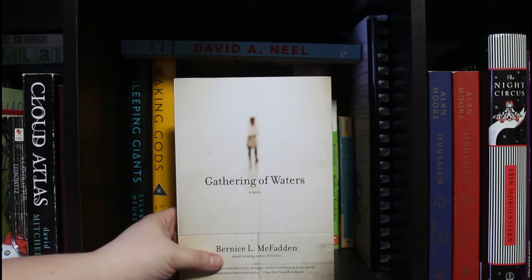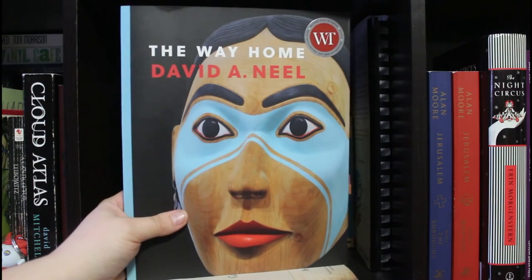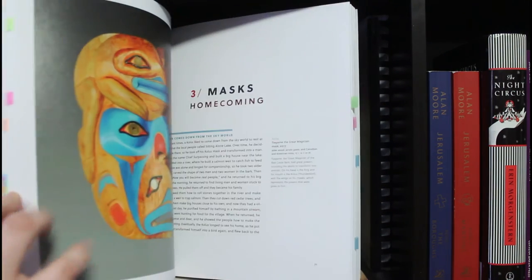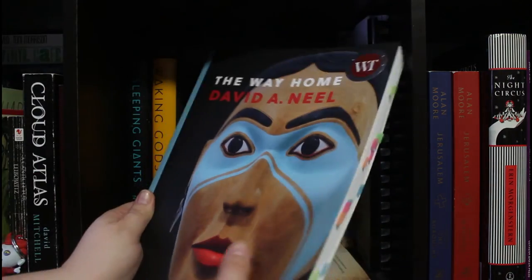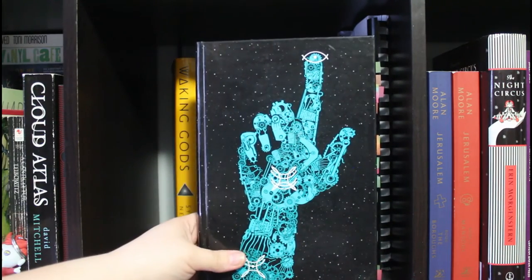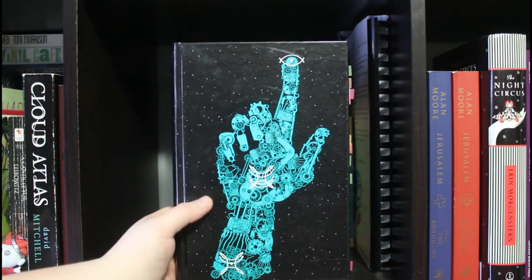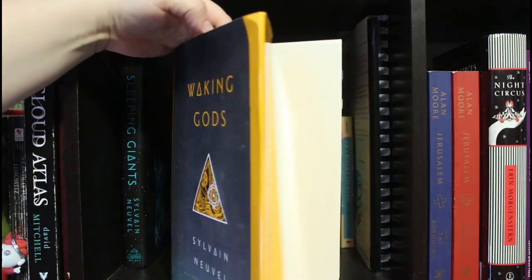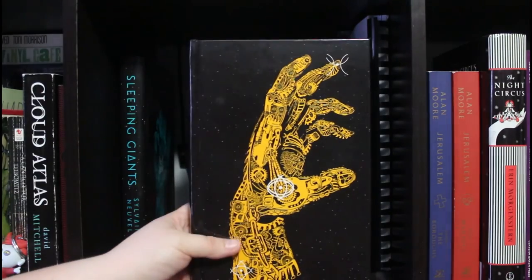One of my favorite books from last year: A Gathering of Waters by Bernice L. McFadden, which is about a town called Money, Mississippi and the Black families that live there. Then David A. Neal's The Way Home — he's an artist, and this features a ceremonial mask he made; it's basically full of his art with very straightforward discussion of his experience as an artist. The Sleeping Gods series by Sylvain Neuvel: book one is about giant robots found on Earth — I lost the dust jacket on that one — and book two is Waking Gods. I actually prefer the look without the dust jacket.